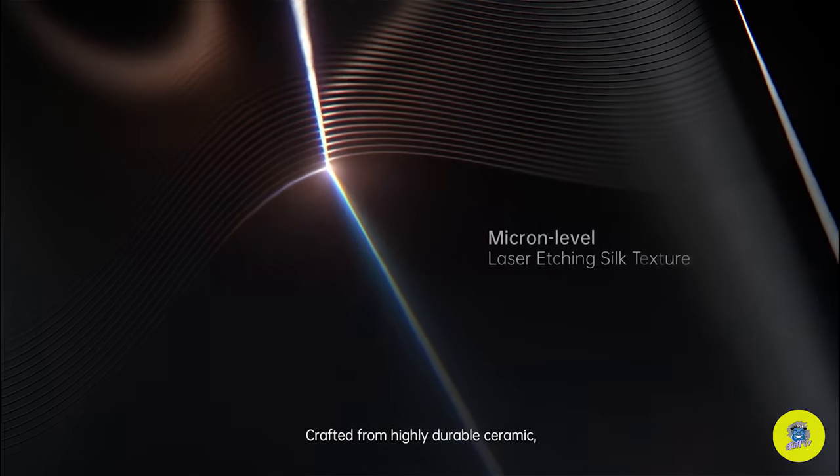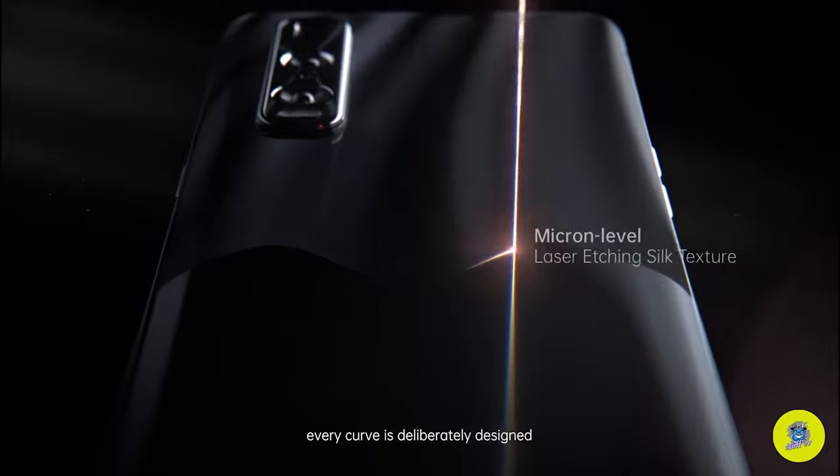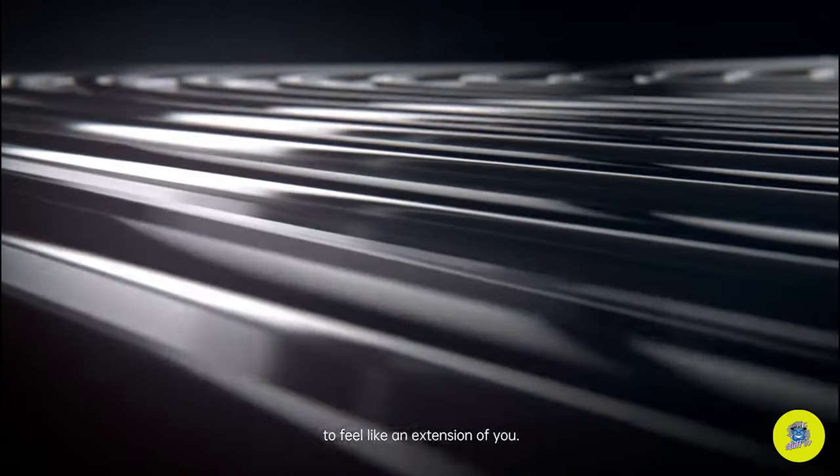Crafted from highly durable ceramic, every curve is deliberately designed to feel like an extension of you.